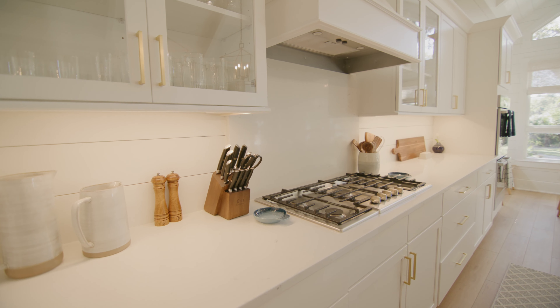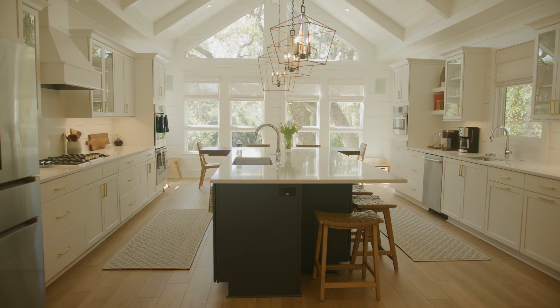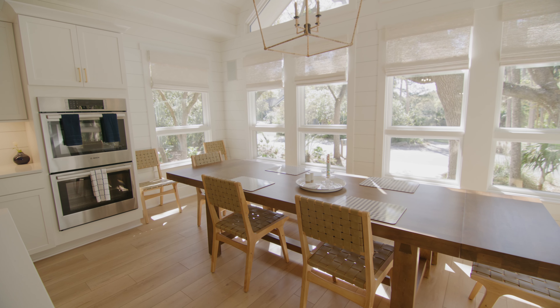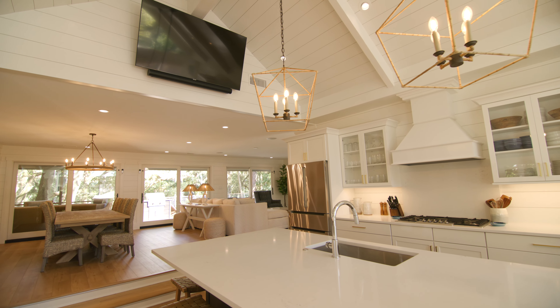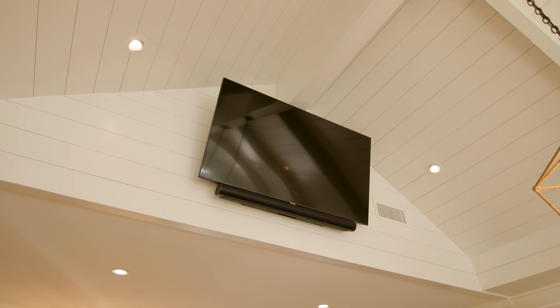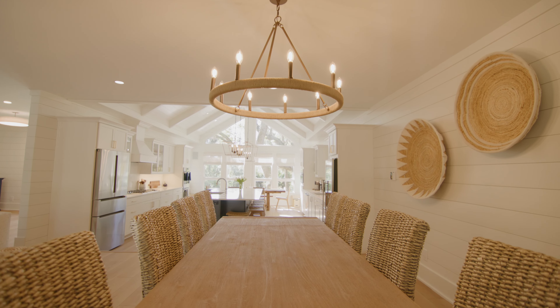This actually used to be the living room before we purchased the property, but we felt with these cathedral ceilings we could really take advantage of this space. Everybody likes to hang out in the kitchen, so we put in a massive island. We added a television in this room — we've got surround sound. This is the perfect kitchen for you guys to hang out, have a party, enjoy yourselves.